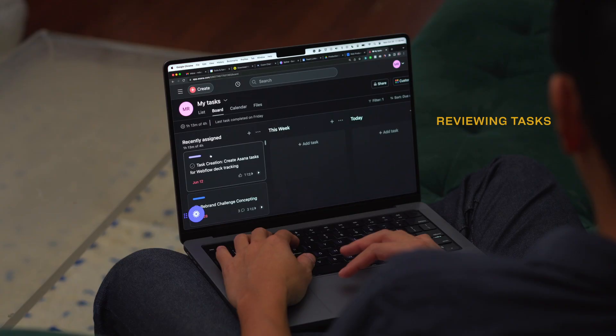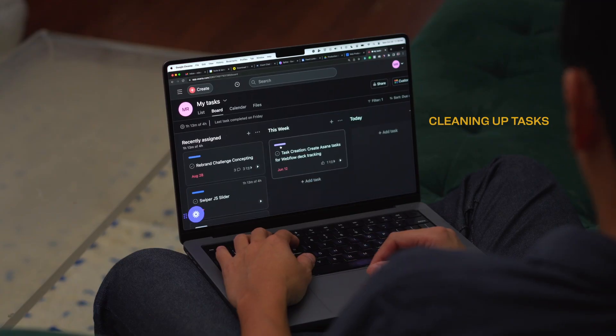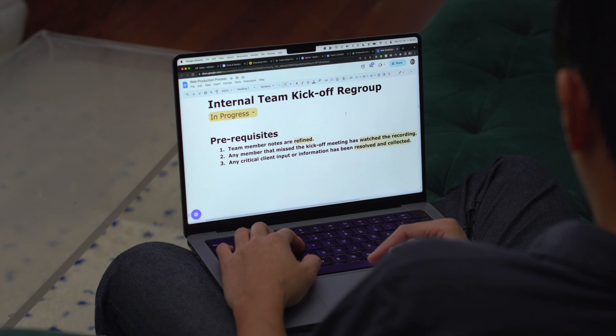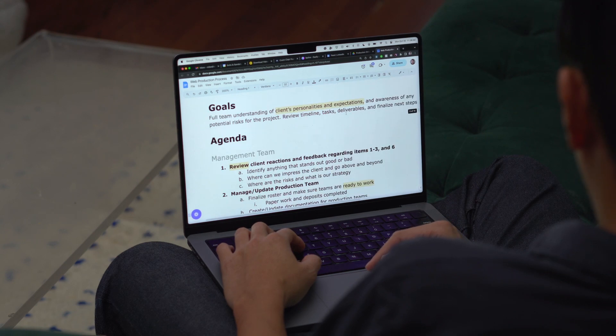The third category is productivity. This might only take up 10% of my day, but the tasks I do here are responsible for keeping my projects organized. I'll dedicate anywhere from half an hour to an hour to reviewing tasks, cleaning up tasks, and writing some documentation and notes. I also keep a living document that details every single phase of a website production process. If you're interested to learn what's in this document, let me know in the comments below and I'll make a video about that in the near future.